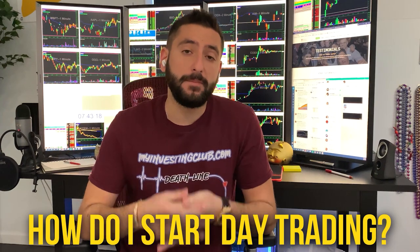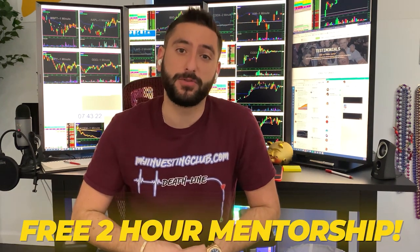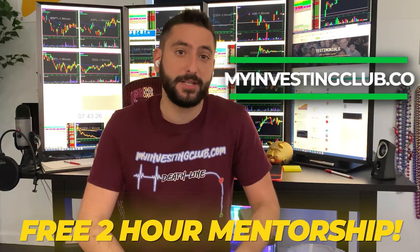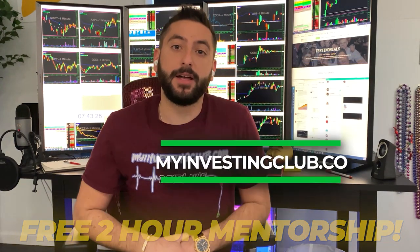The most common question we get asked is, how do I start day trading? So what me and my mentor did is we created a free two-hour mentorship course for the brand new trader. It's going to be available at MyInvestingClub.co — the link is going to be right here. This is a free webinar that reveals our 12 secrets that every single brand new day trader should know before they start.